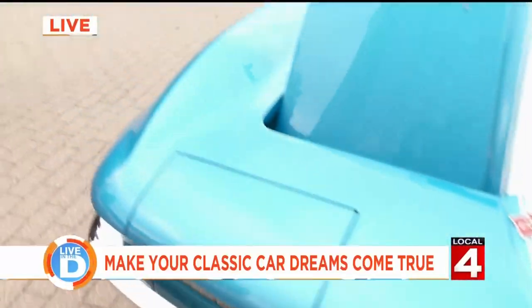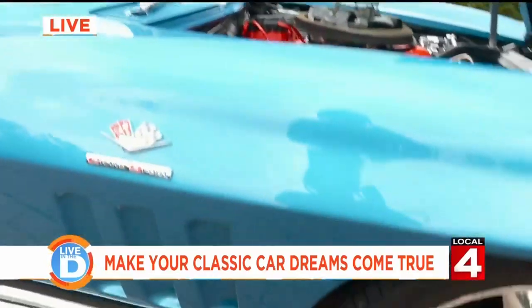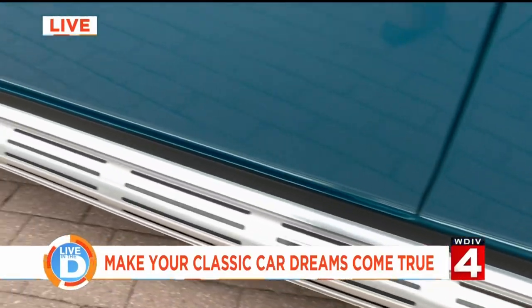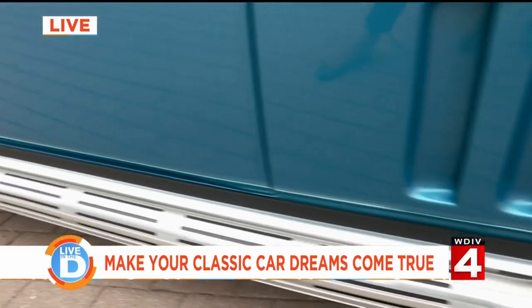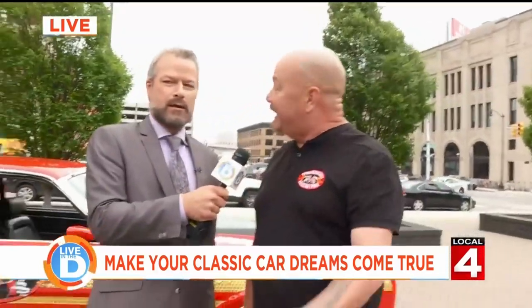Kyla, can you get a shot of the side pipes here? You and I were talking before the show — I have a distinct memory of burning the backs of my legs on those side pipes. You've got to be careful when you get outside of this thing. 502 horsepower makes a lot of heat, and those side pipes are going to get hot, so be careful getting in and out of this baby.